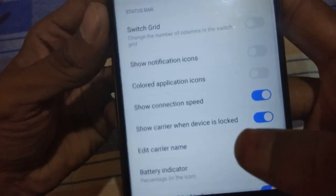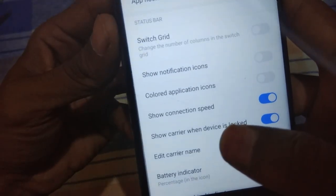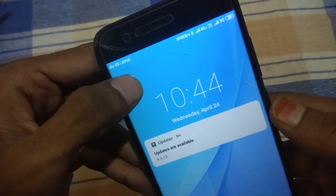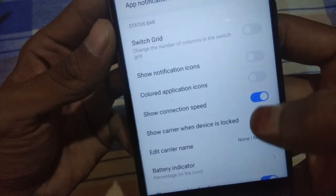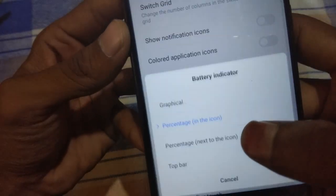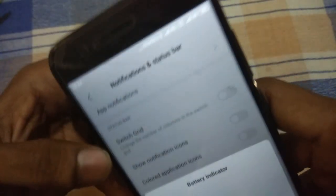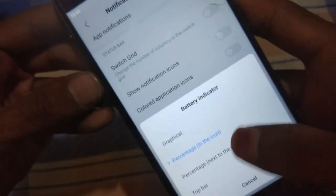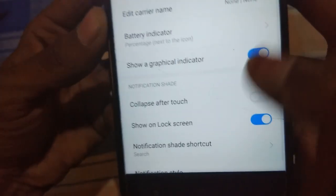There is a carrier name option — when your device is locked, it will show your network operator name. You can customize that from here. There is also a new battery percentage feature. Now the percentage is shown inside the battery icon, but you can customize it to show next to the battery so it displays outside the icon as a charging percentage.